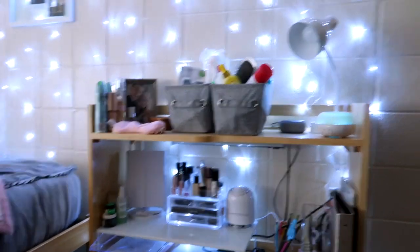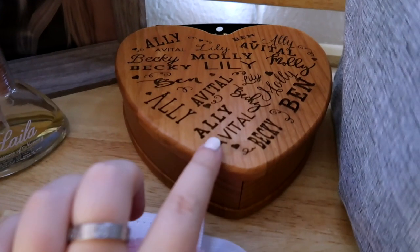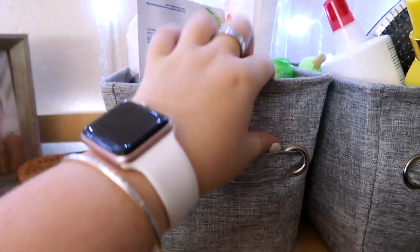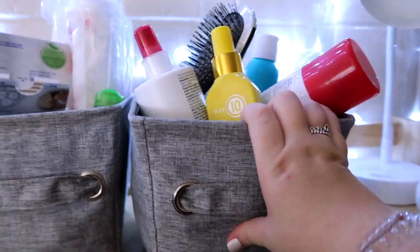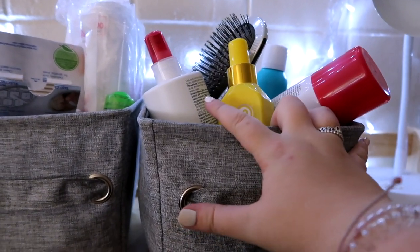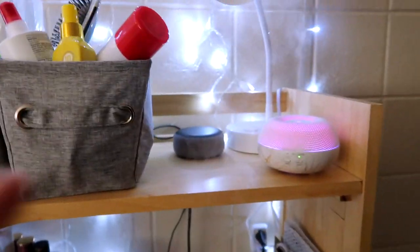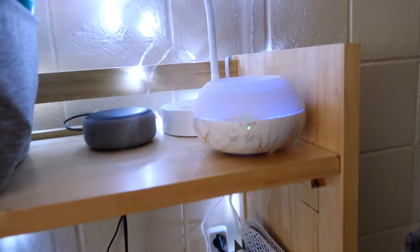Moving on to my desk area — on the top organizer I have my deodorant, perfumes, a picture of me and Ben, and this jewelry box that my friend Ali's mom got our friend group with all our names on it, which is really cute. I have two bins from Dormify — one with Q-tips, cotton rounds, makeup remover, and micellar water, and the other with all my hair stuff like dry shampoo, heat protectant, detangler, hair spray, and hair ties. Then I have my Echo, my desk lamp, and my oil diffuser.